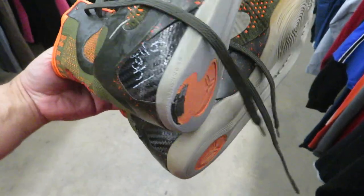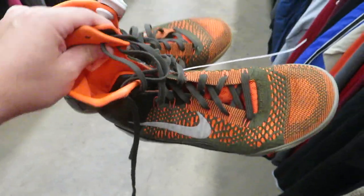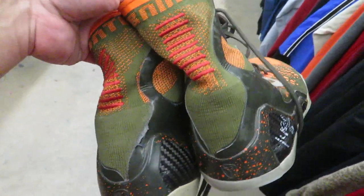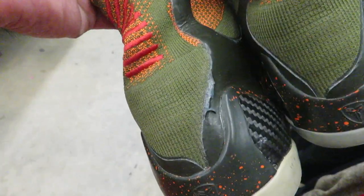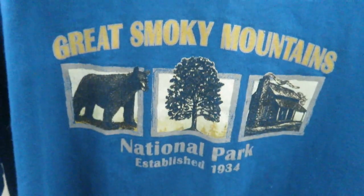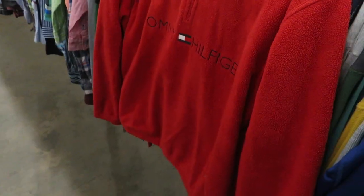Some Kobe 9s — I forget, my bad. I forget what this colorway is called. It always gave me like an undefeated vibe because it's orange and olive green. Unfortunately they want $15 for them and they're pretty beat up. This bay-sized Smoky Mountain tee, size XL, $2.99 — Great Smoky Mountains National Park. Kind of cool.